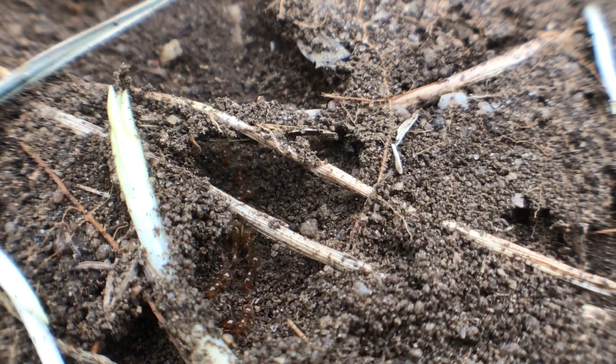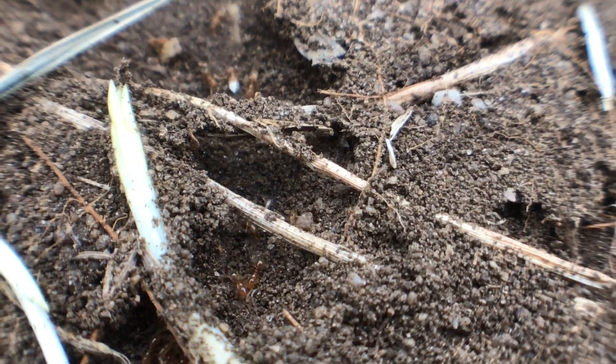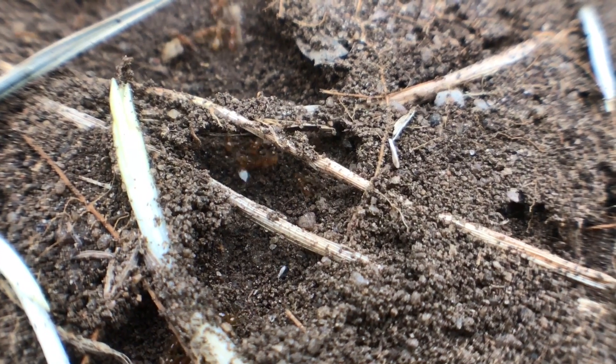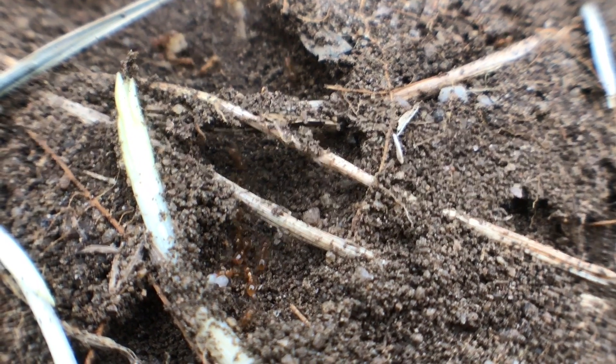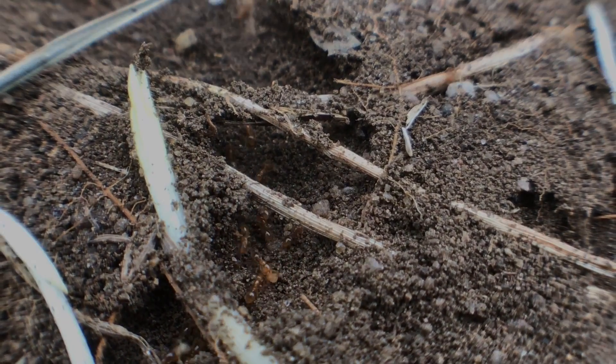So these small ants were actually stealing the children from the other ant colony to later eat them! This is so sad yet so fascinating — such a cool natural specialization from these guys!